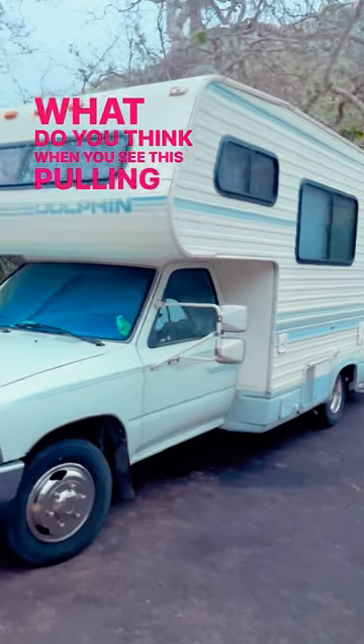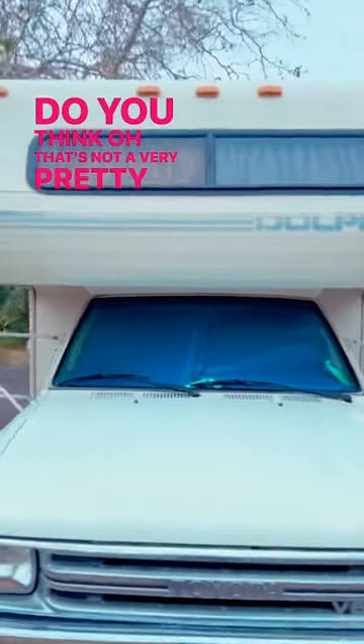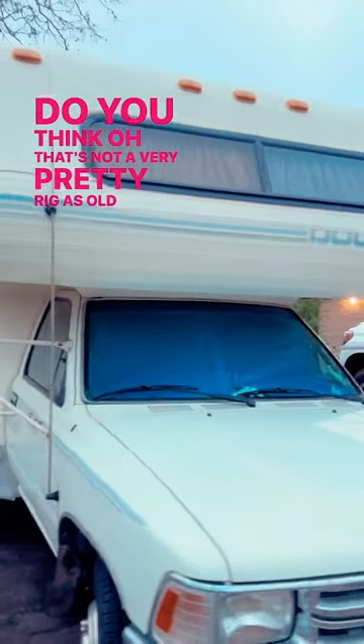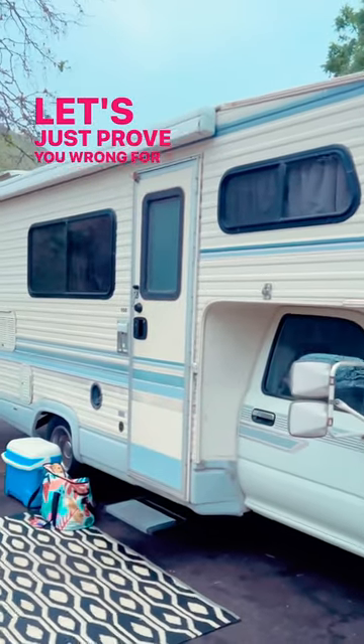What do you think when you see this pulling into your RV resort? Do you think, 'Oh, that's not a very pretty rig'? This guy's an old rig from the 1990s. Okay, let's just prove you wrong for a second.